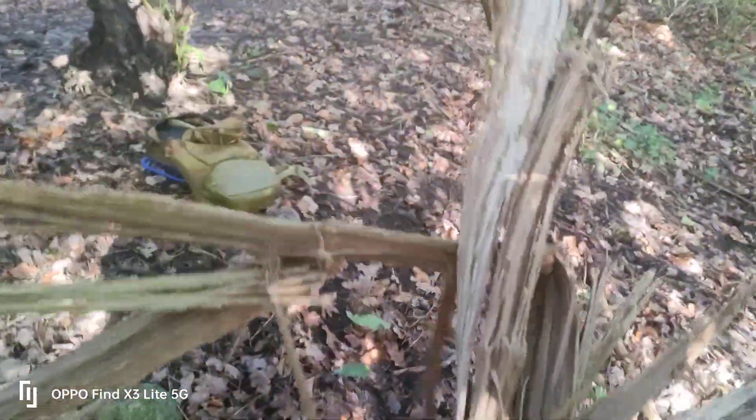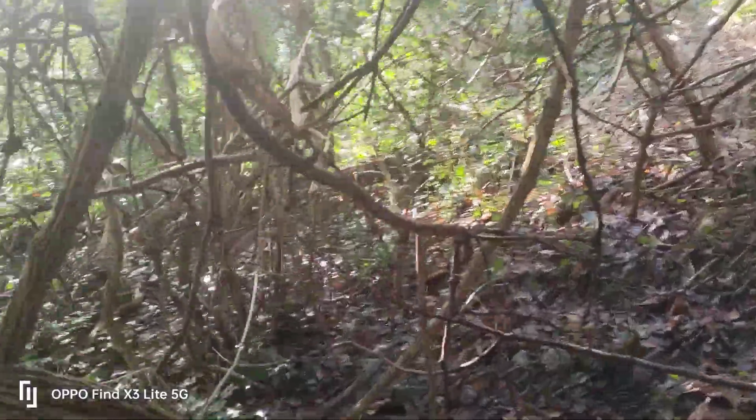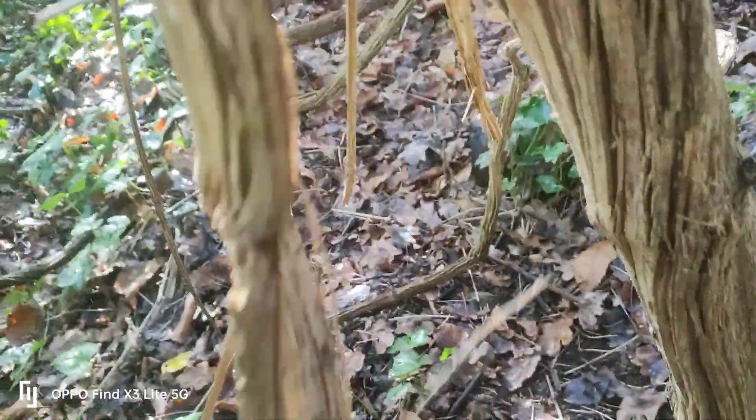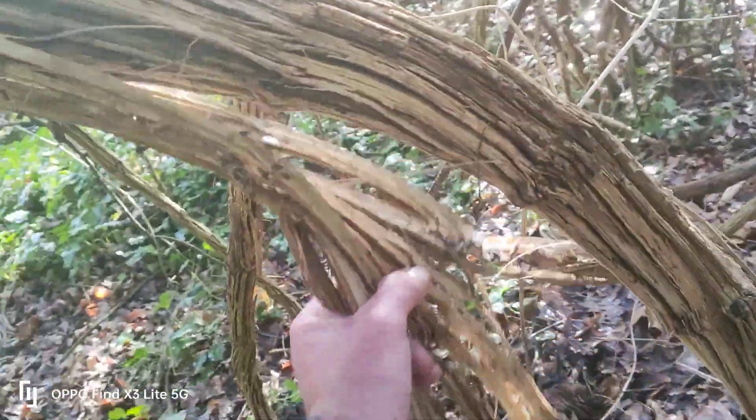That is absolutely fantastic for fire. Being an opportunist — and you always have to be an opportunist, especially in the world of bushcraft — when you see resources like this, you take them. Look, can you see it? It's just falling off naturally, so I'm going to collect this.